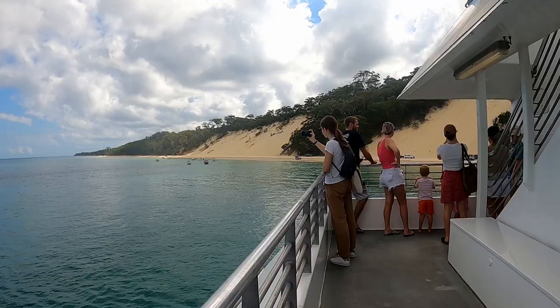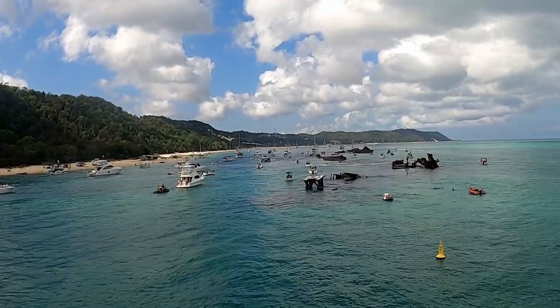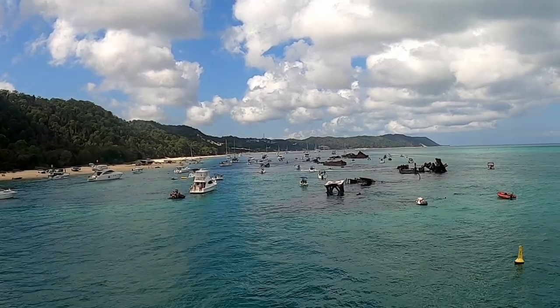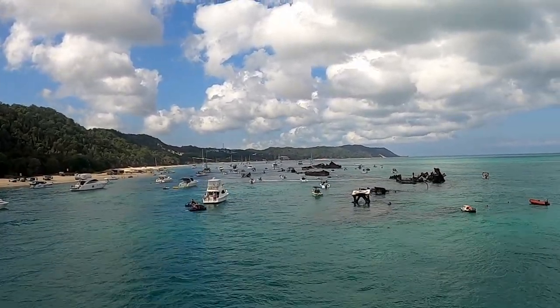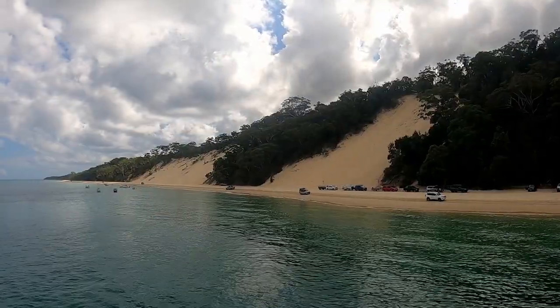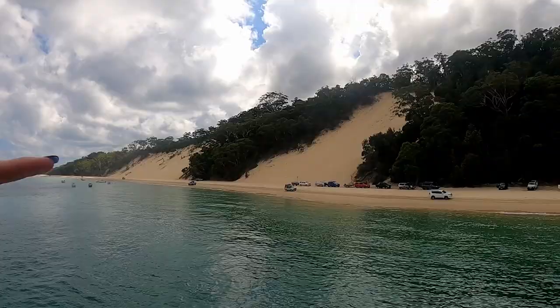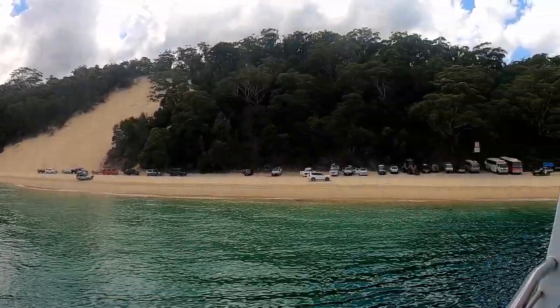Once you arrive, the island will be yours to explore or directed by your tour leader. Have you ever seen something so breathtaking you just had to stop and take it all in? That's exactly how we felt when we first laid eyes on the views of Moreton Island. Trust me, if you haven't seen the views for yourself, you're missing out on some of the most spectacular sights nature has to offer.